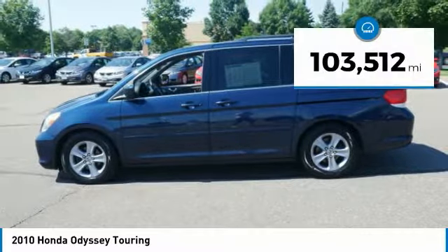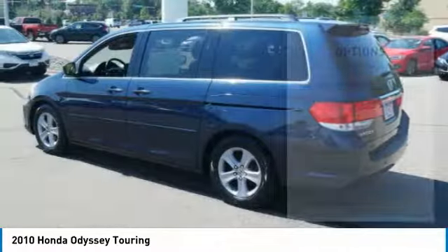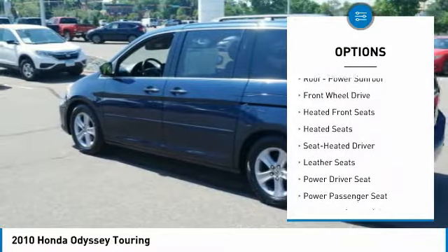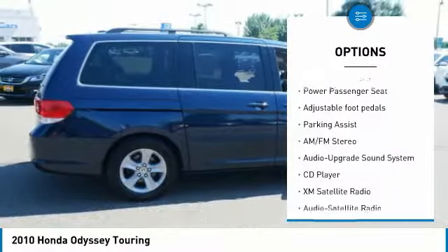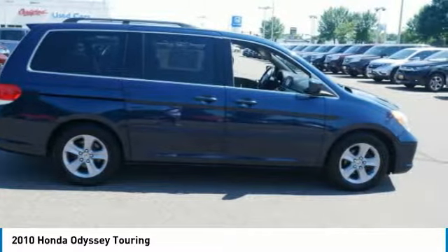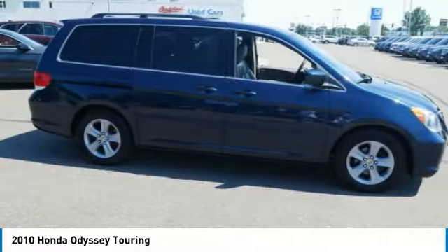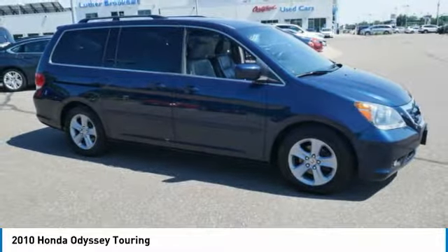This vehicle has less than 105,000 miles. Here are some of this vehicle's great options: heated seats, traction control, anti-lock braking system, XM satellite radio, quad seating, third row seat, power passenger seat, navigation system, air conditioning, and power steering. This beauty will make even your house keys jealous. Drive it today.